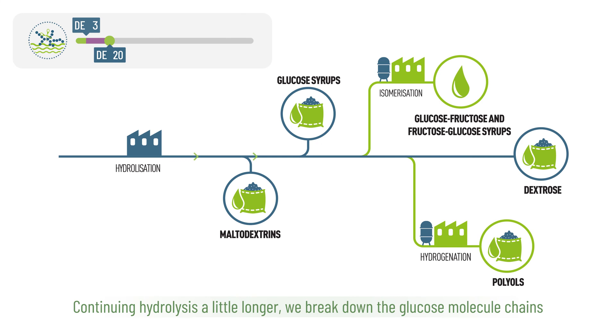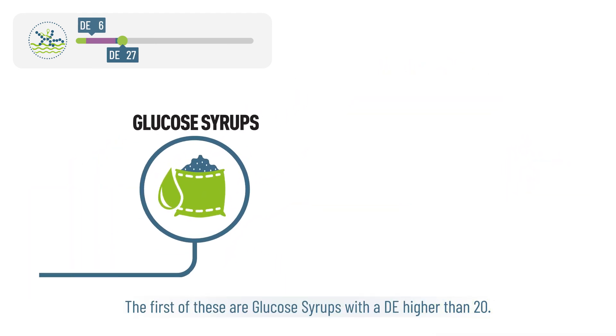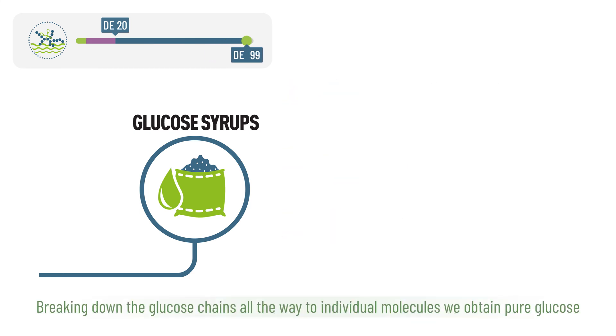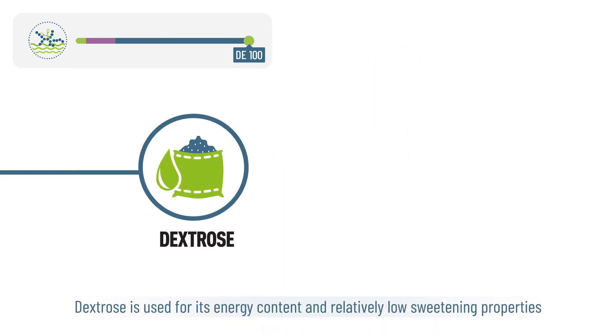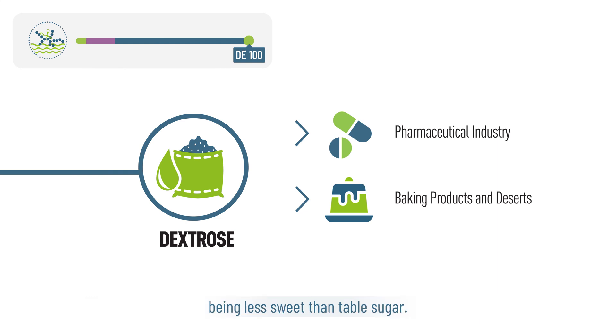Continuing hydrolysis a little longer, we break down the glucose molecule chains to simple carbohydrates, obtaining starch-based sugars. The first of these are glucose syrups, with a DE higher than 20, used for the texture, taste, and glossiness they bring to food products. Breaking down the glucose chains all the way to individual molecules, we obtain pure glucose, also known as dextrose. Dextrose is used for its energy content and relatively low sweetening properties, being less sweet than table sugar.